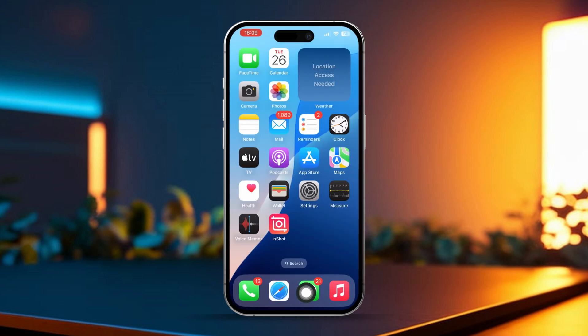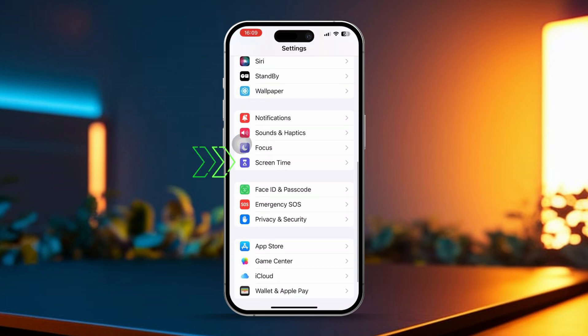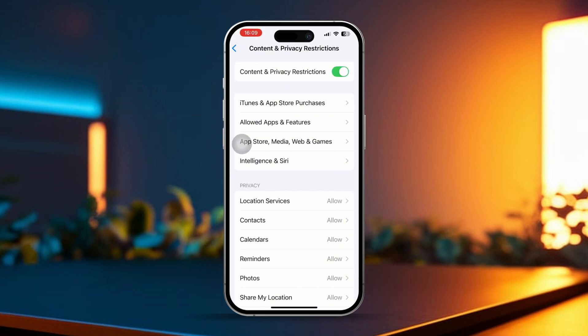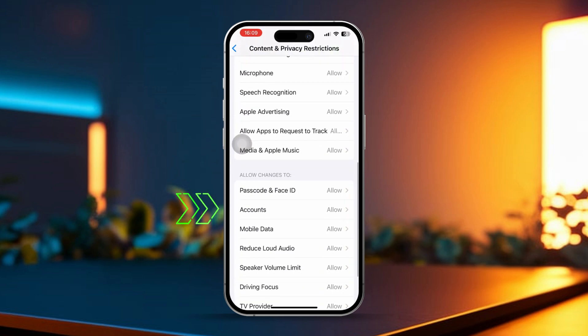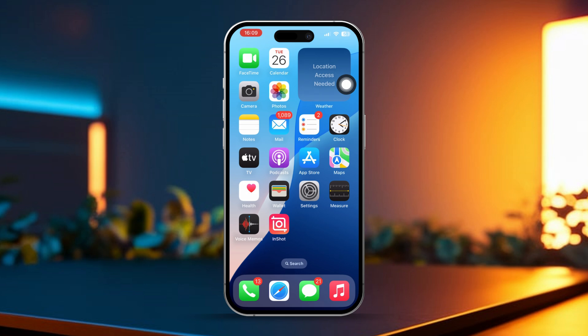Solution 3: Check for restrictions. Open Settings on your iPhone, scroll down and tap on Screen Time. Next, scroll down and tap on Content and Privacy Restrictions. Scroll down again, then tap on Accounts under the Allow Changes section. Select Allow, then restart your iPhone.